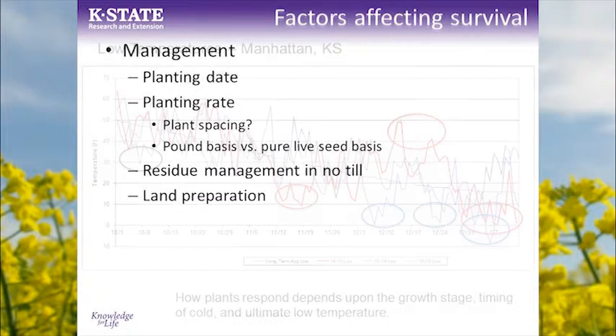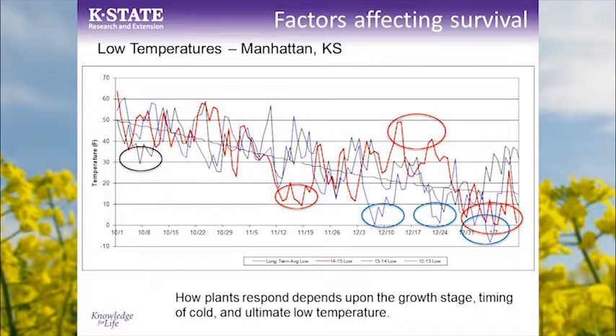Looking at weather — we all know weather impacts survival. These are the low temperatures from the past three growing seasons in Manhattan, Kansas. We've really had three different patterns of temperatures. In 2012–13, we had a hard freeze around 28°F very early around October 6th, when the canola wasn't in the right growth stage to survive, so we lost some plants — getting that top growth is really important. Early freezes can sometimes be detrimental. Last year was the coldest winter in over a decade in the southern plains, with long-duration periods of several days where we had low temperatures around zero.